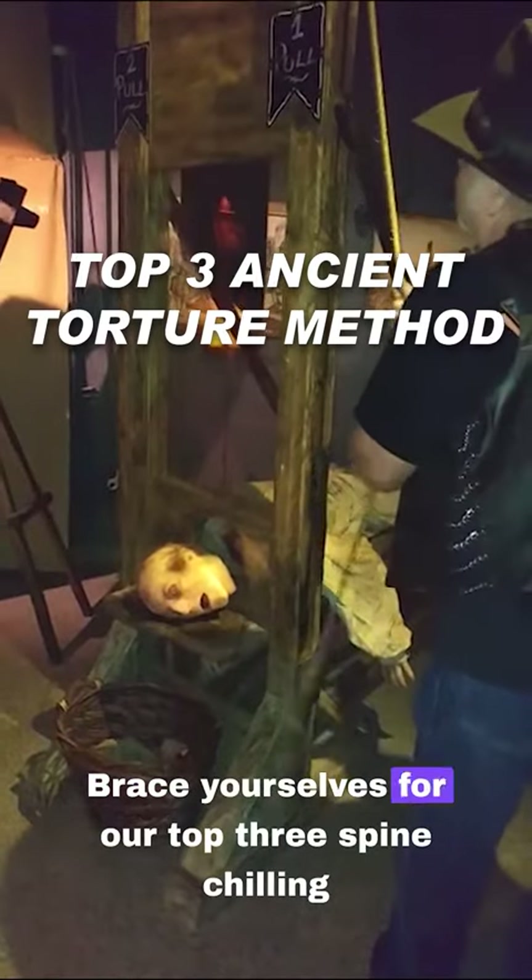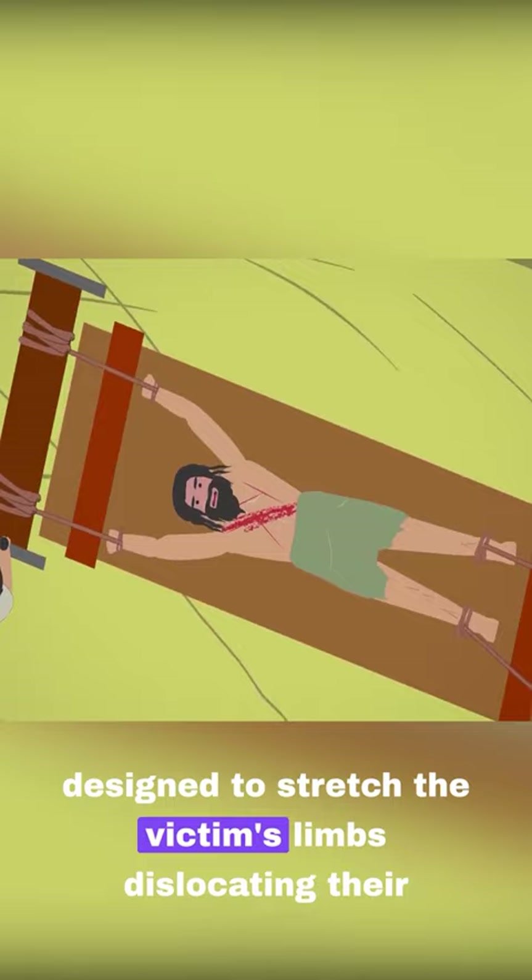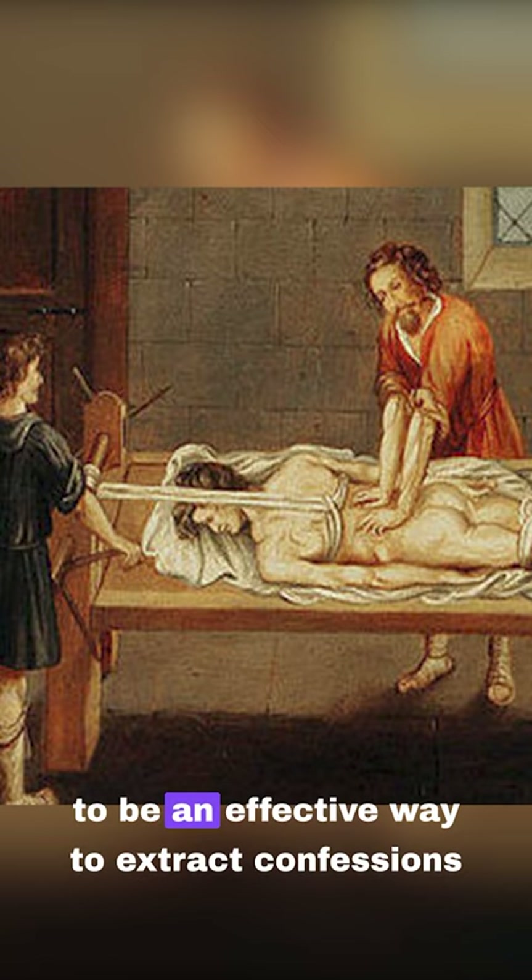Brace yourselves for our top three spine-chilling tortures that were used in the distant past. Number three: the rack. This horrific device was designed to stretch the victim's limbs, dislocating their joints and causing excruciating pain. It was believed to be an effective way to extract confessions or punish criminals.